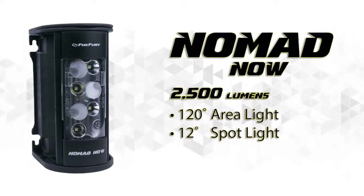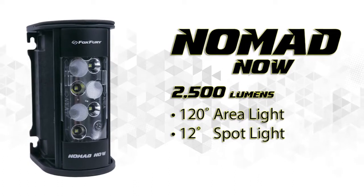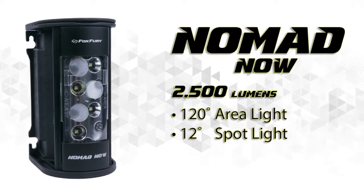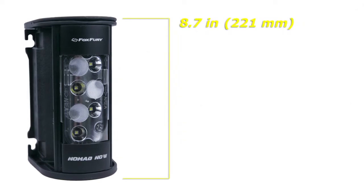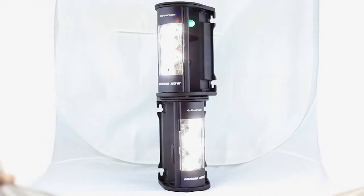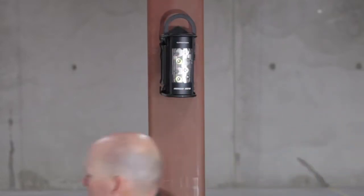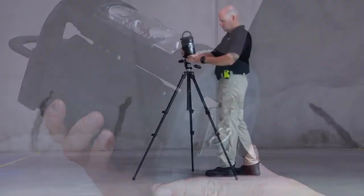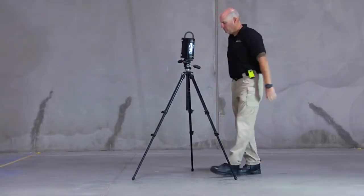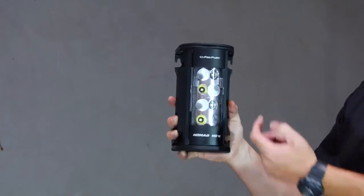The Nomad Now is a powerful, portable, and rechargeable LED area light and spotlight that a single person can transport and deploy anywhere instantly. This compact and versatile light can be stacked or hung or mounted to a tripod. The Now converts from an area light to a spotlight in seconds by sliding the diffuser lens.